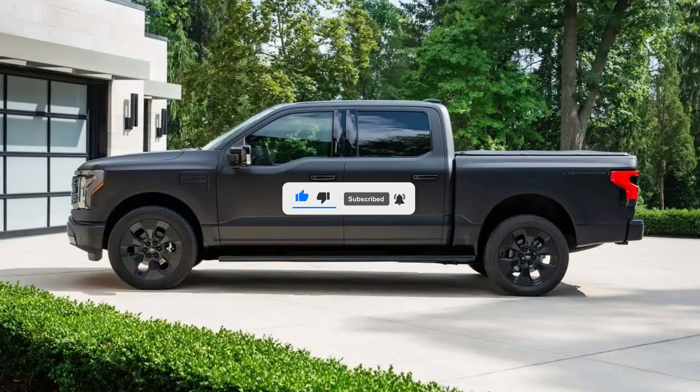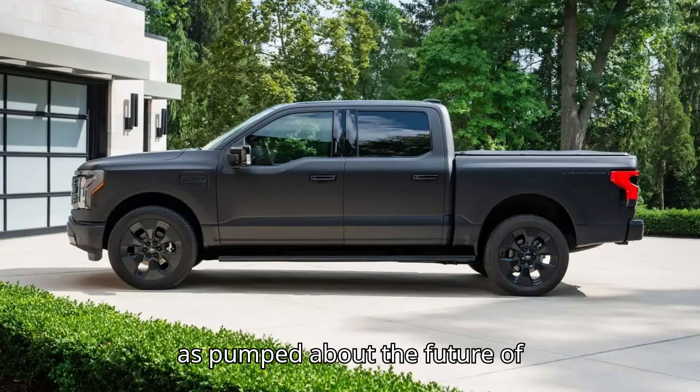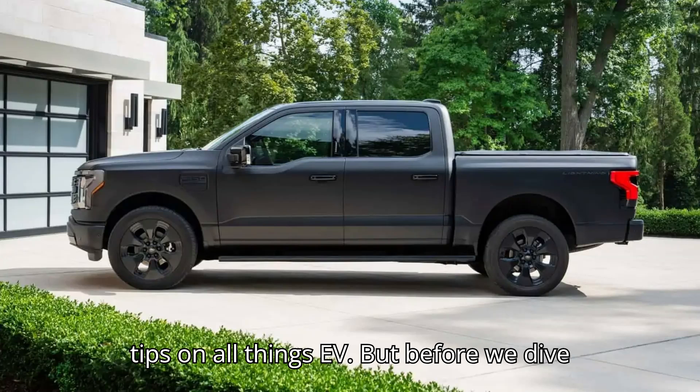Hey there, EV lovers. Welcome to EVpedia, your ultimate hub for everything electric vehicles. If you're as pumped about the future of transportation as we are, then you've come to the right place. We're here to bring you the latest news, reviews, and tips on all things EV.